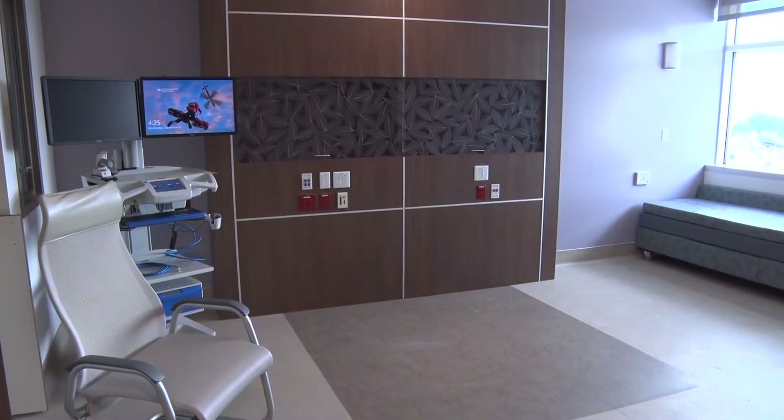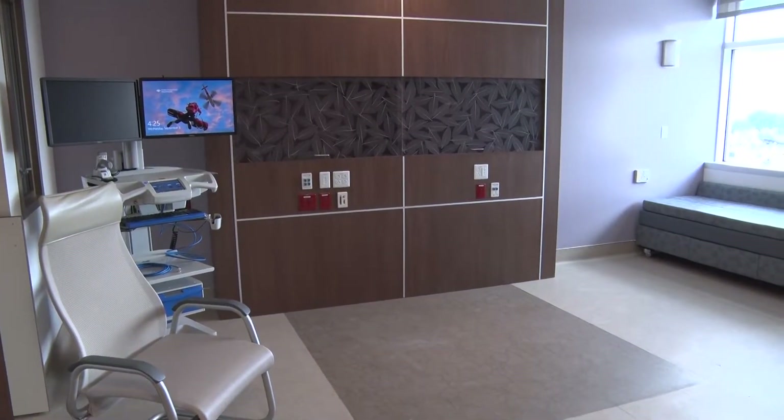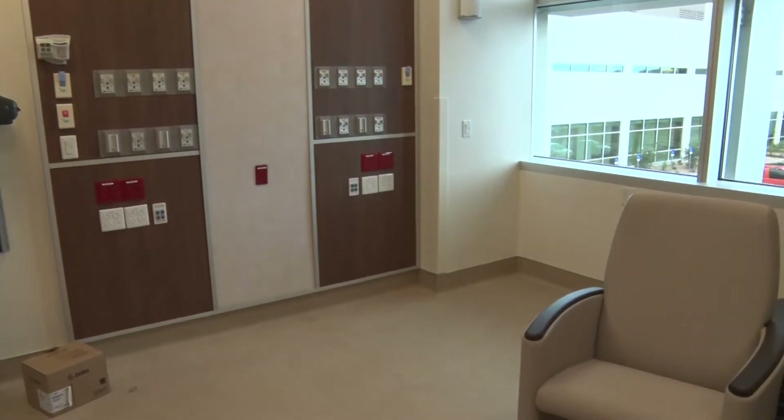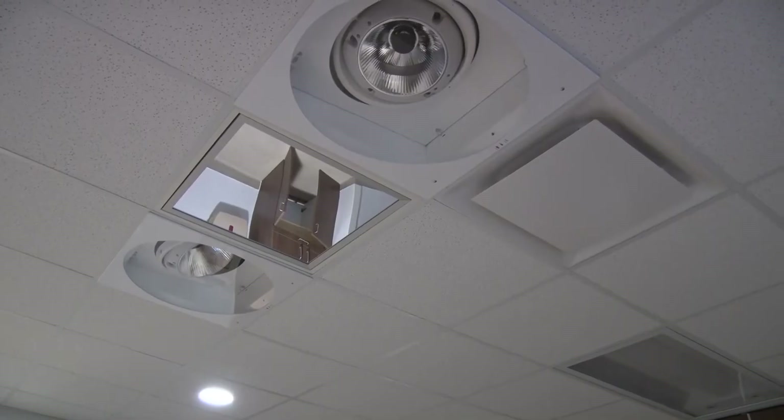We are going up to eight labor and delivery rooms. We'll have two simply birth rooms. We'll have four rooms dedicated to lower interventions — for those women who want the experience of laboring in the hospital but with low intervention, more of a home-like atmosphere. We also have five high-risk antepartum rooms; at the 400 East campus we only had two rooms dedicated to high risk.